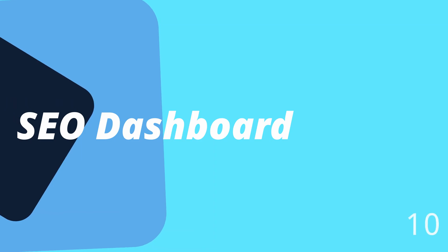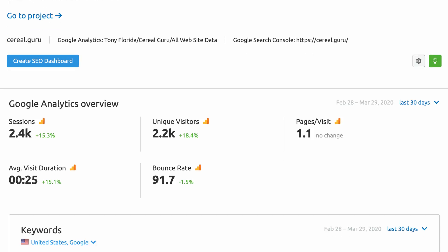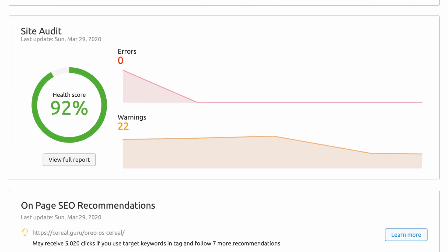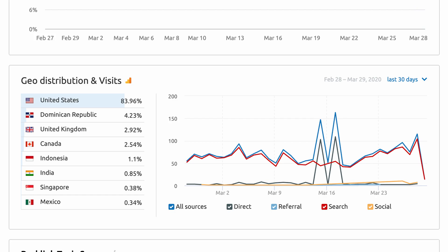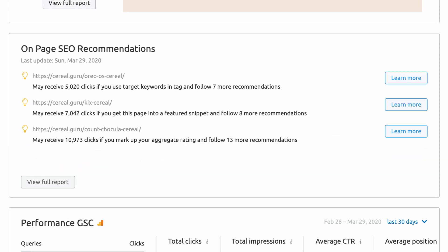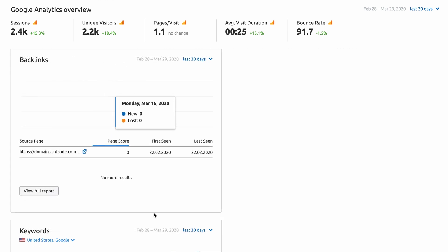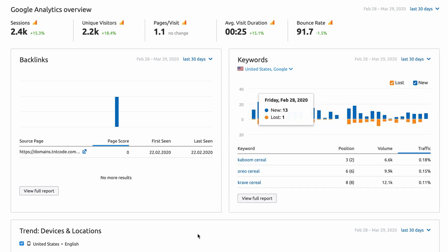Number ten is the SEO dashboard. With all this helpful SEO data, it's valuable to have it all in one place, and that's where the SEO dashboard reigns supreme. You'll find an overview of pretty much every SEMrush feature mentioned — everything from your site audit health score to backlinks and on-page SEO recommendations. The dashboard is customizable, as each overview box is drag-and-droppable. While it won't replace your search engine optimization efforts, it will provide you with a quick overview of your website's health and performance.